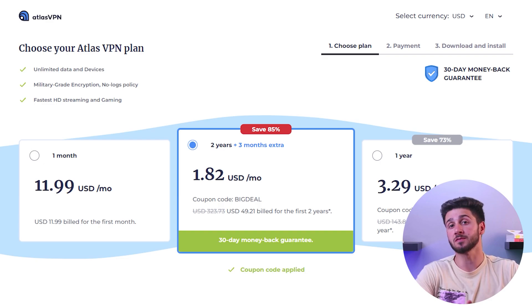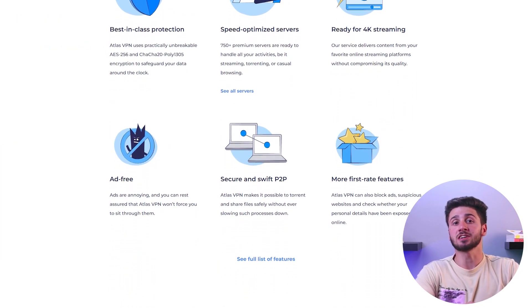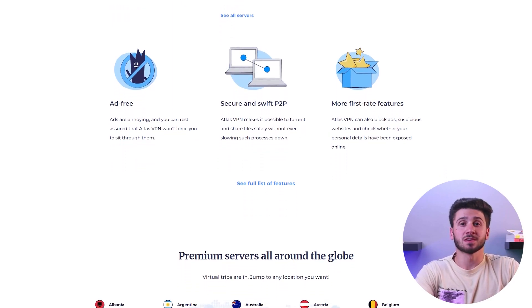If you are looking to change your location on streaming platforms, it may be worth upgrading to the premium version, as it also offers dedicated streaming servers, greater security, more servers, and unlimited simultaneous connections. The free version of Atlas VPN is suitable for basic tasks like work or study, but if you need a VPN for entertainment on your phone, I recommend considering the premium version.